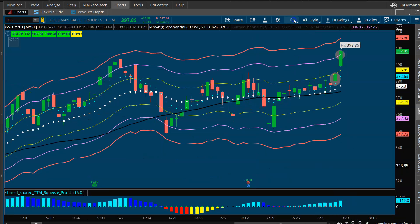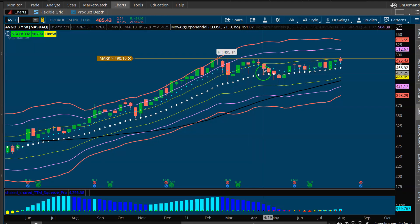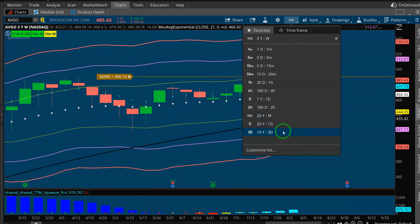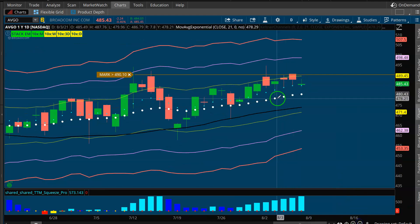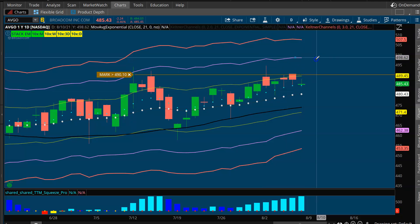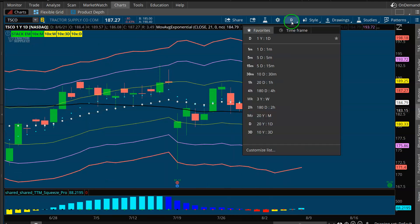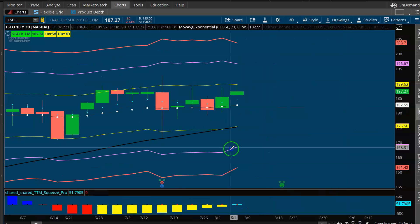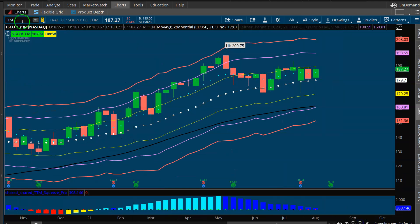Along the same thought process of multi-timeframe squeezes, Broadcom is pretty interesting — you have a weekly squeeze, a three-day squeeze, and a daily squeeze. The idea is you're in the uptrend, building up energy across timeframes, gearing up for that next leg higher. I like Broadcom from that perspective. Tractor Supply Company is also interesting — great-looking daily squeeze, a good-looking three-day, and a weekly squeeze as well.